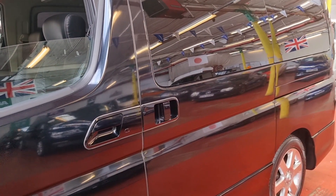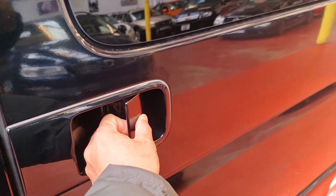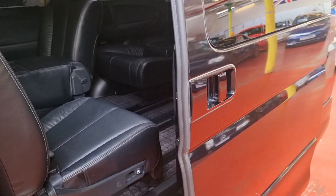Both rear doors are power doors. You can operate them with the keys, or just use the handles — just click and that's it, you don't have to force anything.